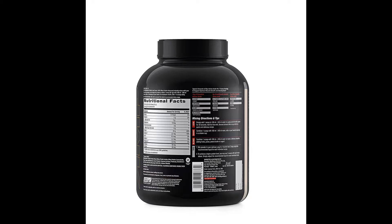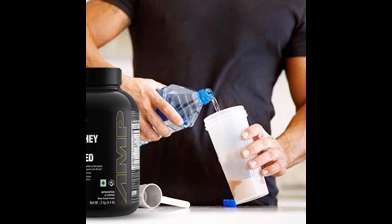GNC Amp Gold Series is formulated with fast digesting whey isolate plus whey concentrate plus whey hydrolysate blend. It contains 5.5g branched chain amino acids for advanced recovery and performance, and 4g glutamine to maximize muscle recovery. It also features 100mg digestive enzymes with Aminogen and Lactase that work to improve nutrient breakdown. Gluten free.